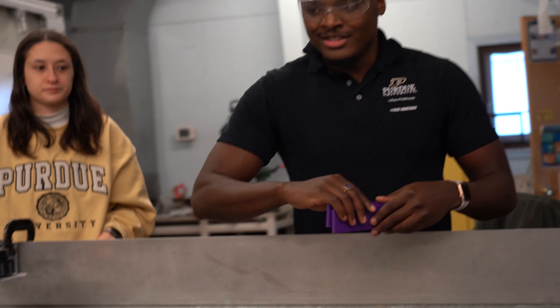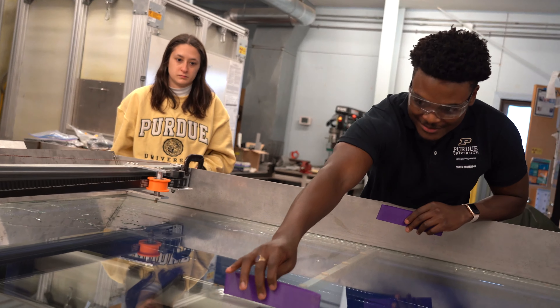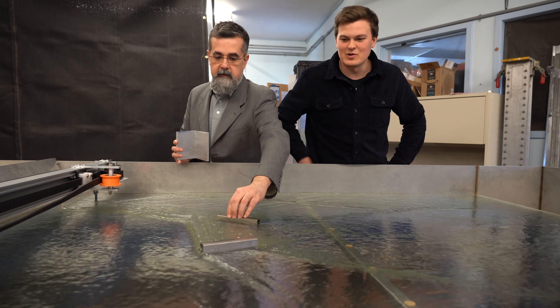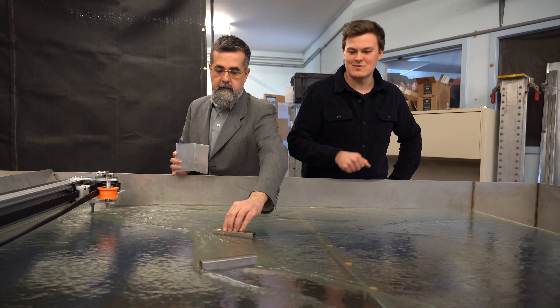Imagine you send me at Zucro the part file, I 3D print it, I put it in the water table, and I give you experimental results that you can use to validate your computational tools. That is the vision for this facility. For me, it has opened my eyes to the great things we do at Purdue.